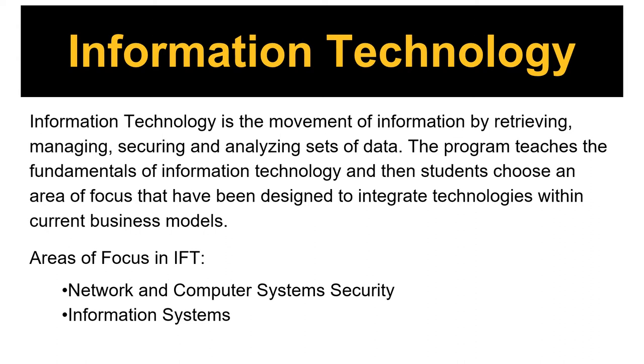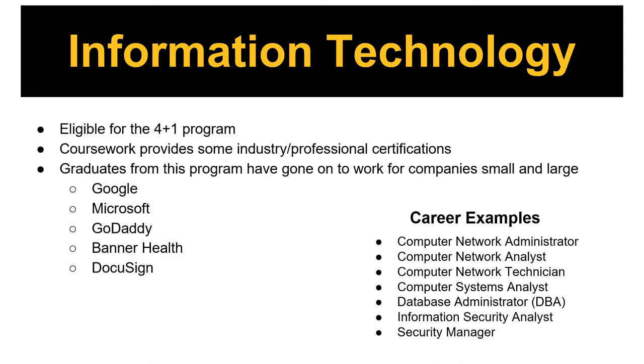These fundamentals build toward a focus area that allows students to hone their skill set, preparing them for employment in the fast-paced environment of information technology. This program has been designed with key driven threads to incorporate emerging technologies utilized in real-world business models. Two areas of focus are network and computer system security and information systems. The IT degree is eligible for our 4-plus-1 program, and built into the coursework are industry and professional certifications. Graduates have gone on to work for companies both small and large, and there are various career paths our students pursue after graduation.